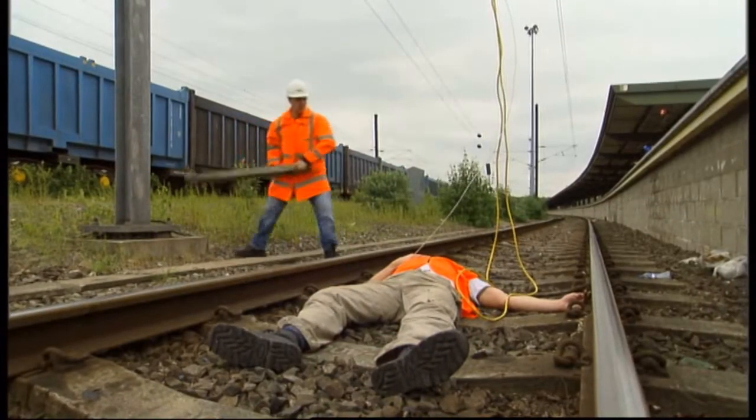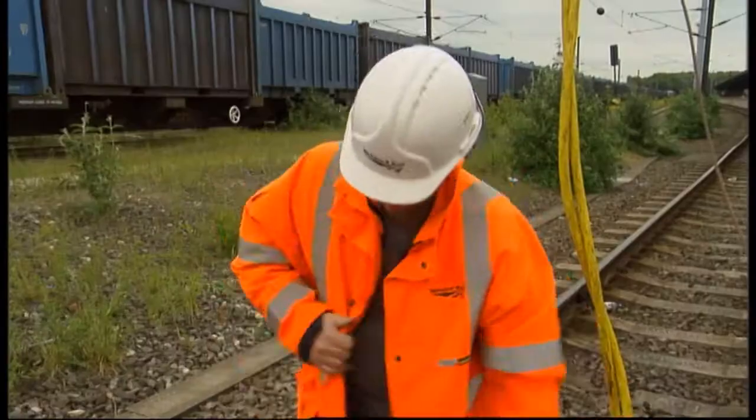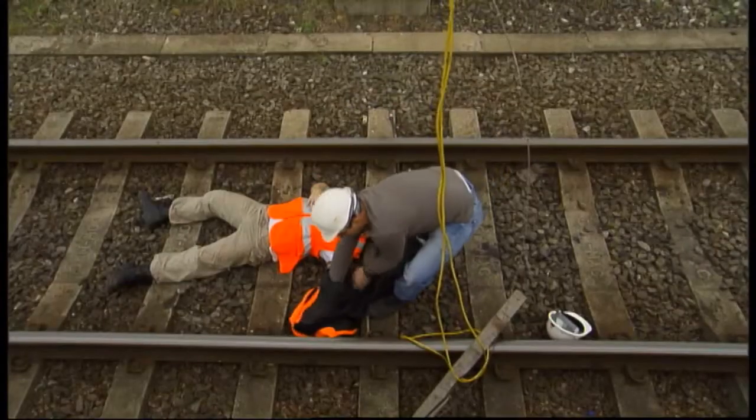The overhead line is safe to approach but not touch, except for the purpose of saving life. Even then, there may be a residual voltage. So before moving the casualty, cover your hands with something dry and non-conductive — clothing, for example.